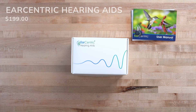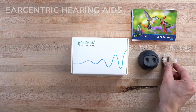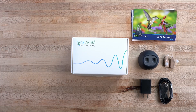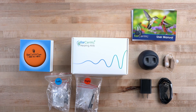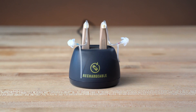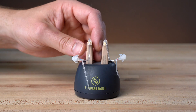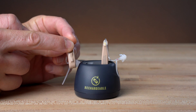Next up, we have the Earcentric hearing aids. In the box, you'll find help documents, a charging base, and two rechargeable behind-the-ear style devices. A USB cable and wall plug are included along with a hard shell case, various cleaning supplies, extra tubes, and a few extra domes. These magnetically lock in the base and can take up to three hours to fully charge, with a claimed battery life of up to 22 hours. These devices have both a multi-function button and volume switch — a long press powers the devices on or off, while a short press switches between an everyday or speech-in-noise program.